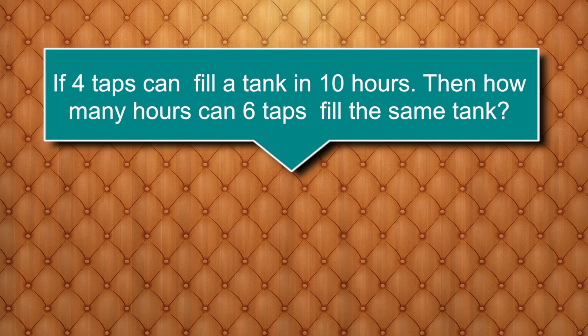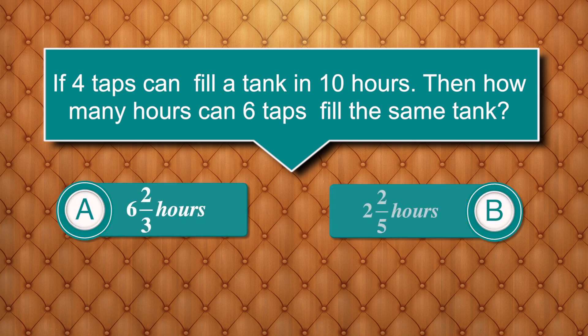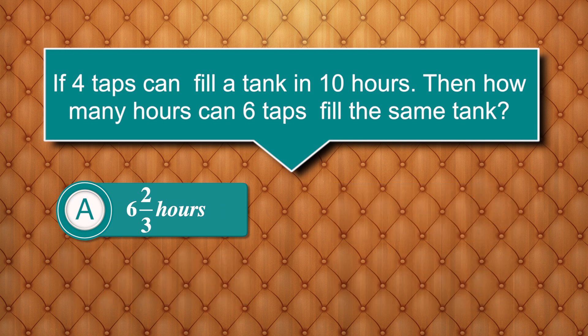If 4 taps can fill a tank in 10 hours, then how many hours will 6 taps take to fill the same tank? Options are: 6 and 2/3 hours, 2 and 2/5 hours, 6 and 3/2 hours, and 15 hours. Answer is 6 and 2/3 hours.